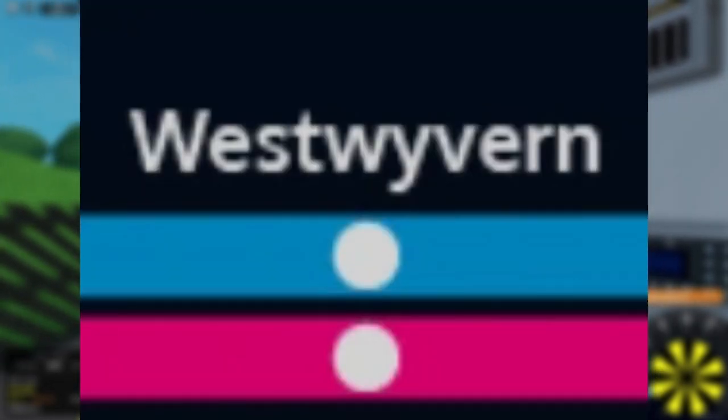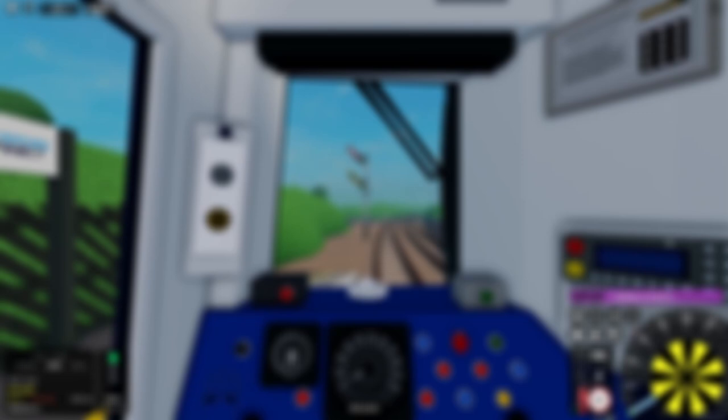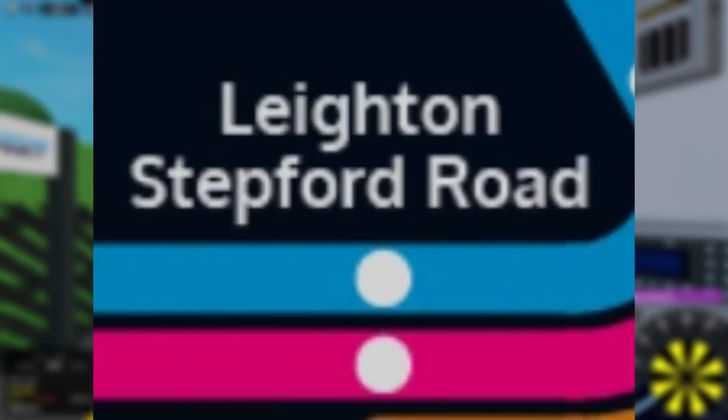A few stations were upgraded in 2.0, being Edgemead, the West Wyvern area, Mill Castle, Faymere, and the Water Newton station building. Some other stations received improvements, such as Stepford Central, Layton Stepford Road, North Shore, and Stepford Victoria.